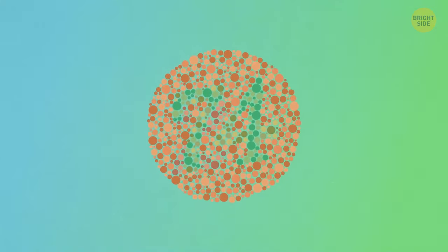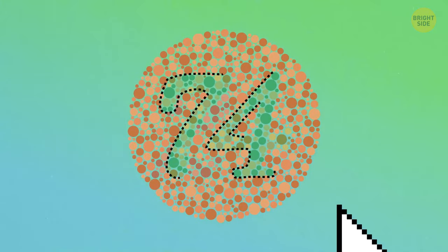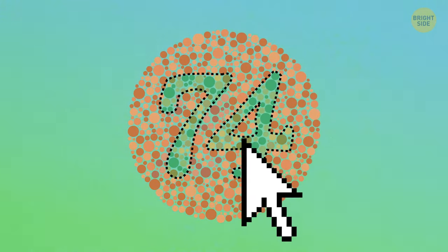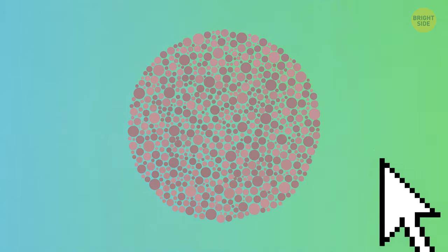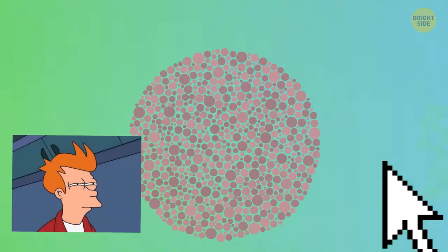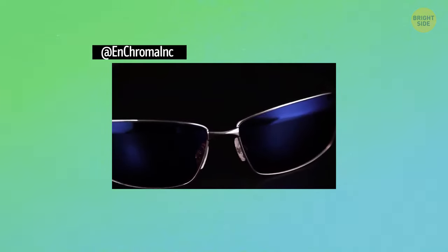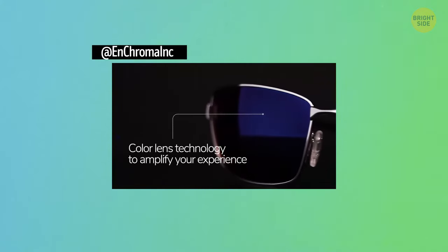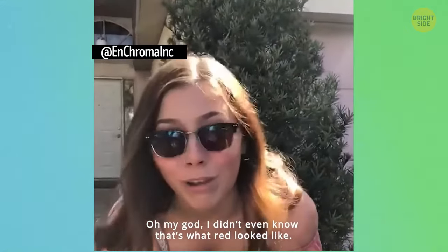Around 3 million people in the UK, and millions more worldwide, are affected by colorblindness — more common in guys, with 1 in 12 males affected, but it still affects 1 in 200 women. Colorblindness happens because of how our brains process visual information and how retinal cone cells react to light, making it tough to tell the difference between colors. After over a decade of research and testing, the amazing Enchroma sunglasses were created, with lenses that filter out specific light wavelengths to help fix the overlap issue, so people with colorblindness can finally see the world in all its colorful glory.